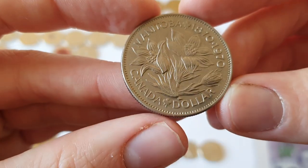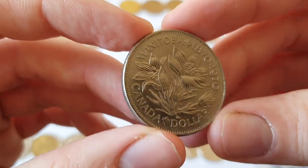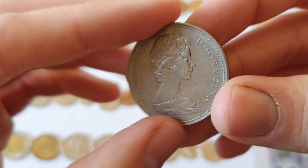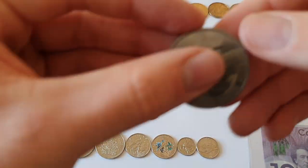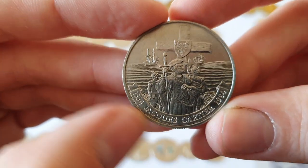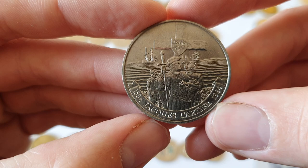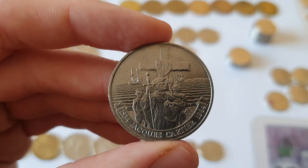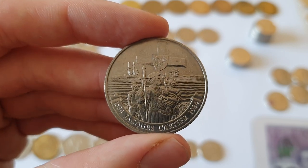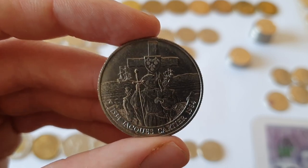Here's another one marking another centenary — this one for the province of Manitoba, which is in kind of central Canada, and again what I assume is their provincial flower. And my final old dollar coin commemorative is from 1984 — I think it's the 450th anniversary of when Jacques Cartier first landed in what is now Quebec province. It was the French who first colonised what is now Canada, and Jacques Cartier was very involved in mapping and claiming the Gulf of St. Lawrence, which is a major feature of eastern Canada.